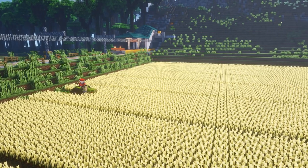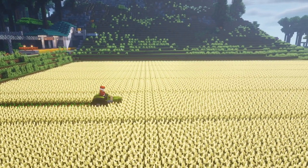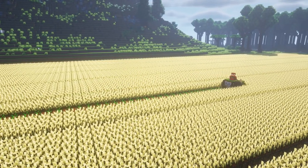Lastly, wheat is obtained from farms where farmers use tractors to perform harvesting and replanting automatically. The wheat is packed and transported to the factory.